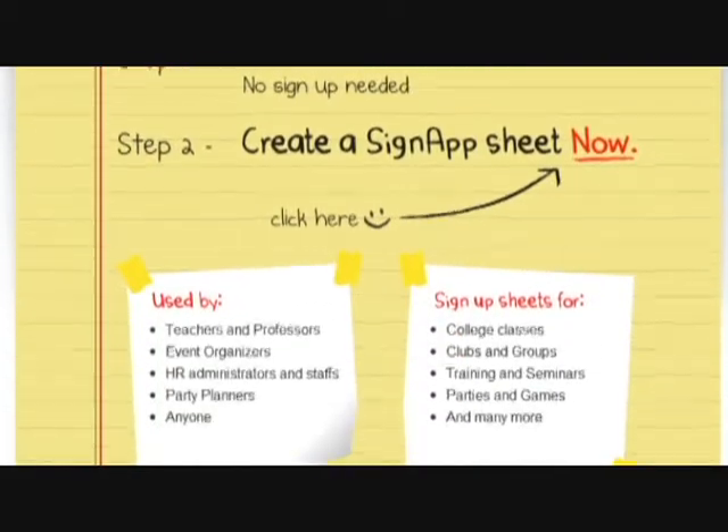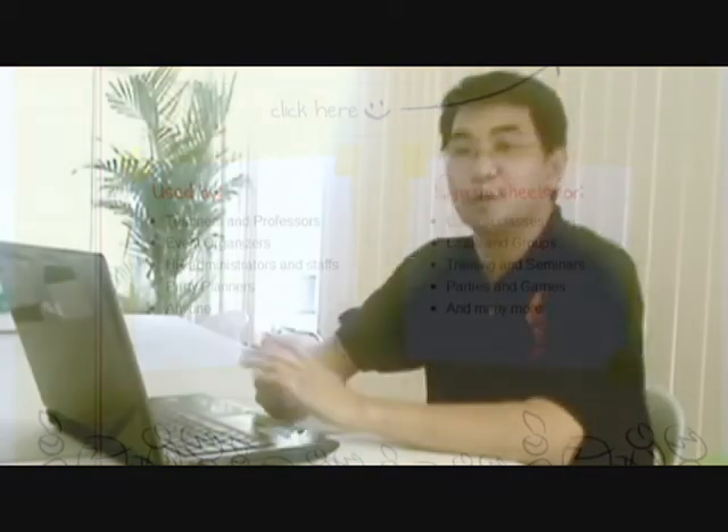SignUpNow uses Grails. After I came up with the idea for the application, I needed a framework that's simple and easy to use. Being a Java developer, I'm inclined to things related to Java. And I've been hearing a lot of good things about Grails, so I decided to use it.